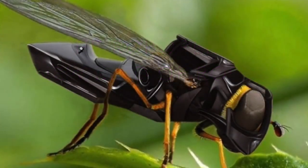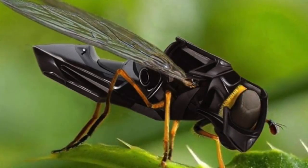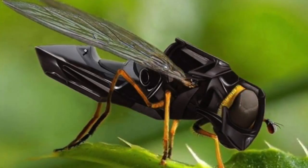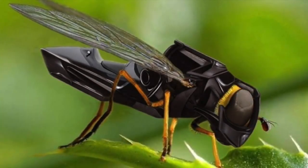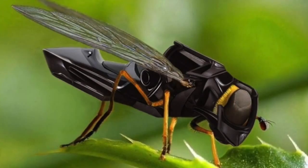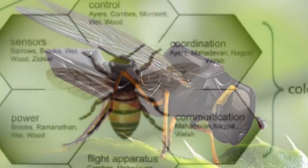The robot that I chose to research is called the Robo-B. It's a tiny insect-looking robot, which is made to look like a bee. The Robo-B was inspired by the biology of a bee, by researchers at the Wyss Institution, Harvard School of Engineering and Applied Scientists, and Northeastern University.